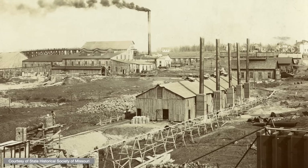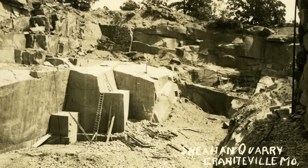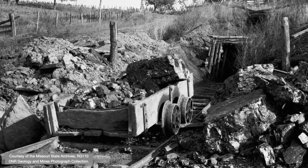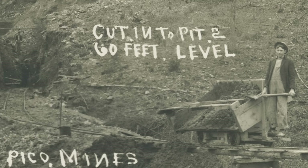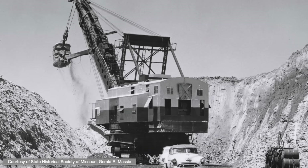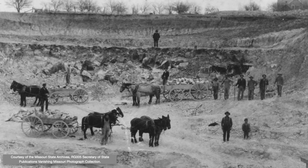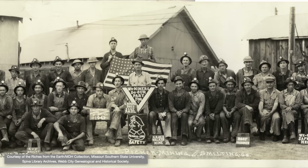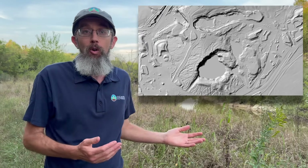Across Missouri and the Ozarks, old mines and quarries dot the landscape. Small or large, worked by hand or machine, below ground or above, these activities have shaped both human lives and modern landscapes. For many folks today, mining history is out of sight and out of mind. But as geologists, we routinely notice evidence of this mining legacy in so many places, when we're on the ground or while we're studying maps.